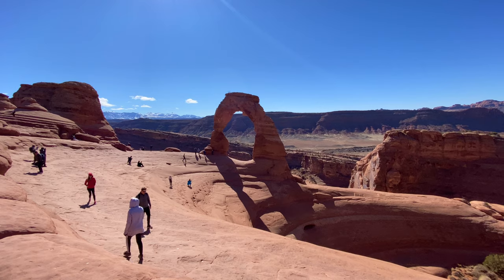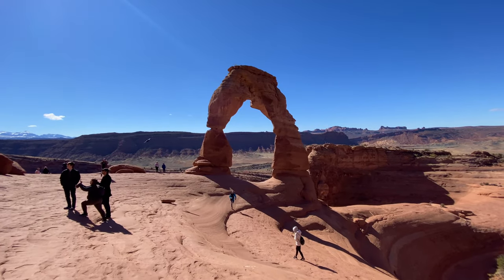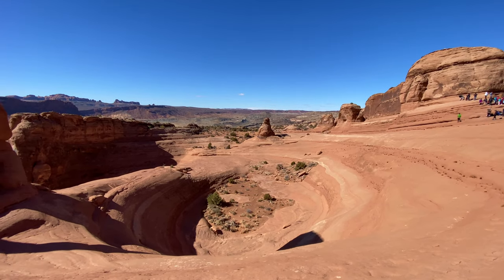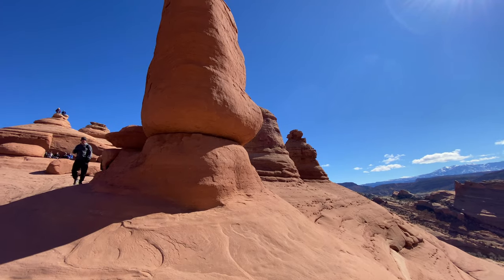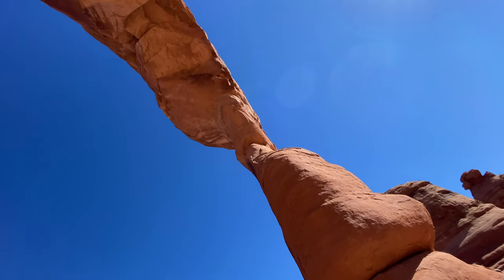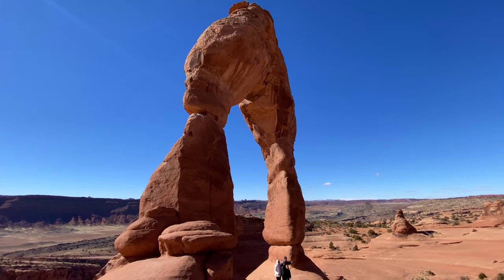The Delicate Arch is an iconic Utah symbol — have you seen this on license plates? The arch is actually bigger than what it looks in photos. It is 60 feet tall, and before you get any ideas, it is illegal to climb this arch.